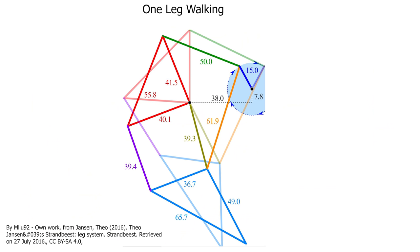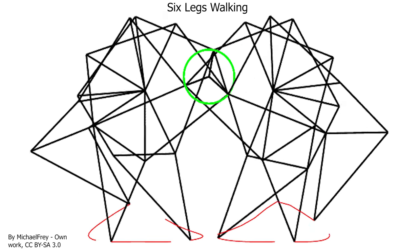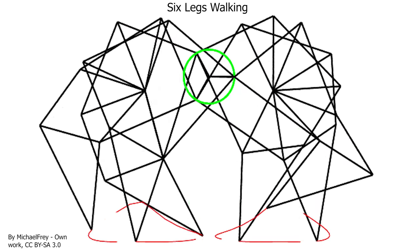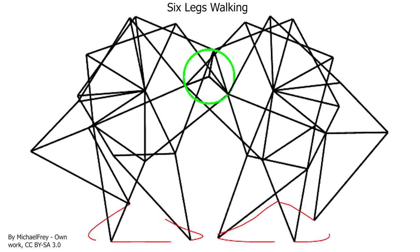What's neat about these is how simple yet complex they are. They have very simple moving parts made of just simple triangles and gears. But what's amazing is that they appear to look like living creatures when they're all put together.